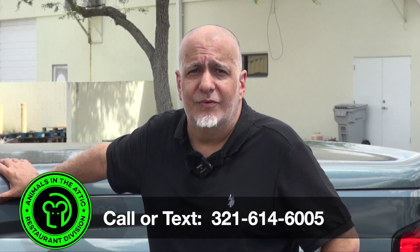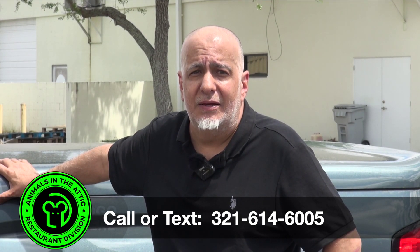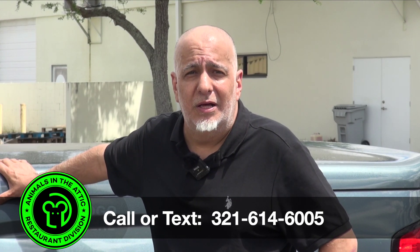You know you have a rodent problem in your restaurant. You've got to take action before your customers find out. Call or text us at the number below and we'll help you take care of business.